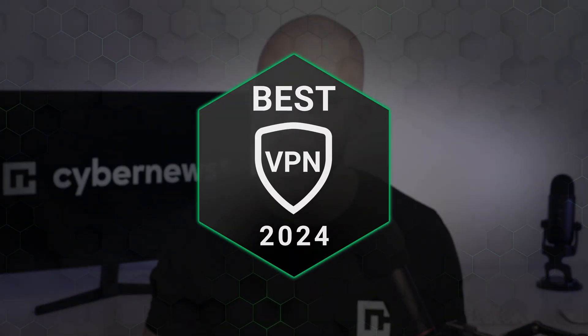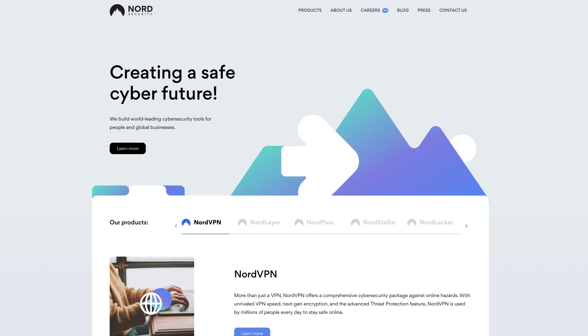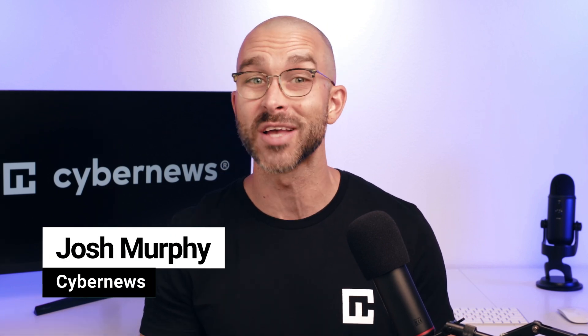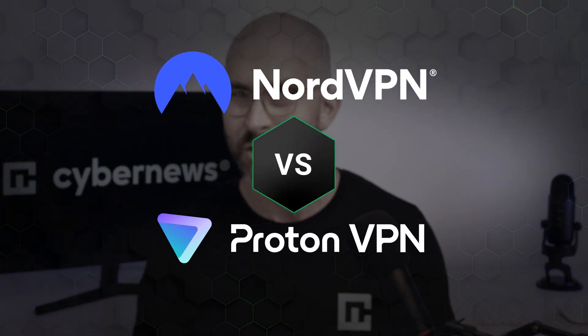In 2024, the best VPN battle rages on. NordVPN from cybersecurity giant Nord Security faces off against ProtonVPN from ProtonAG. Both are fan favorites with top-notch security and user-friendly design. But how do they stack up against one another? Which will reign supreme in this NordVPN versus ProtonVPN showdown?